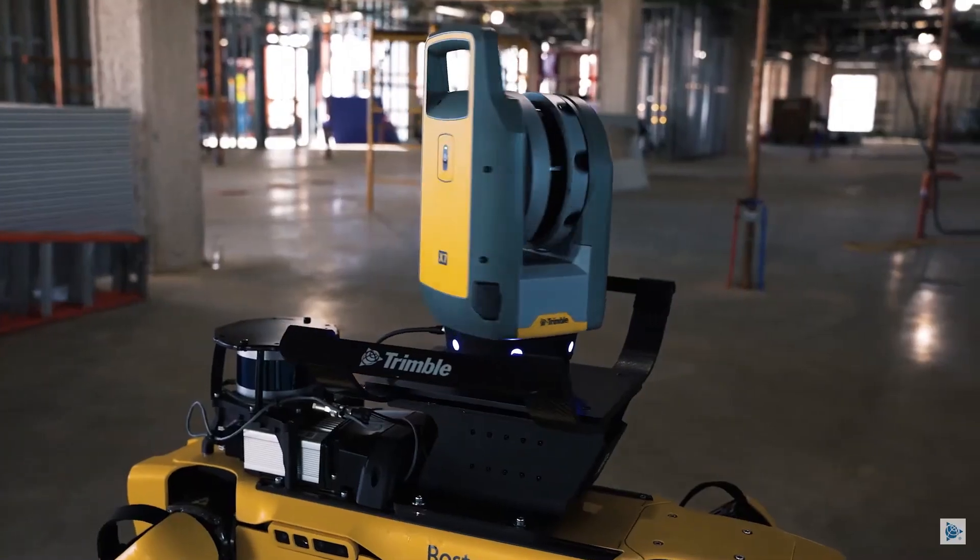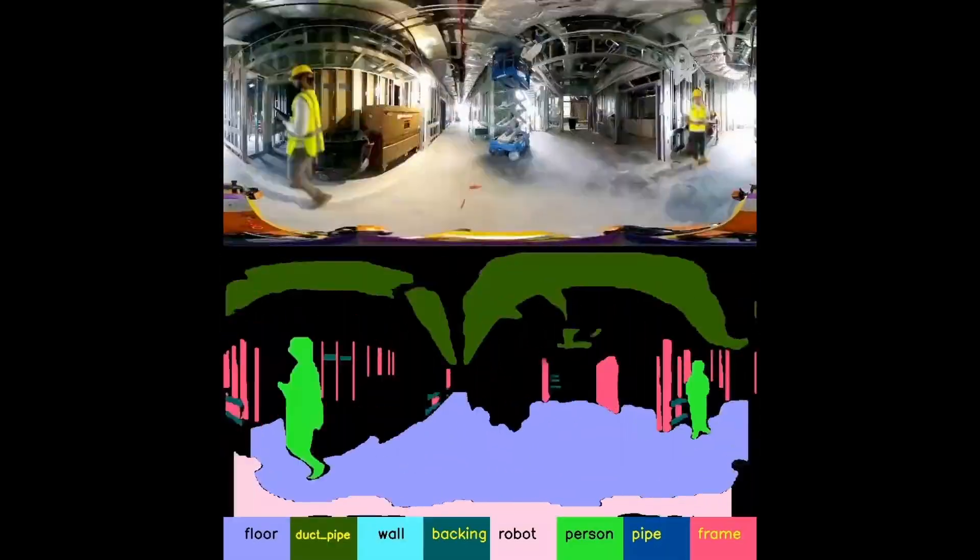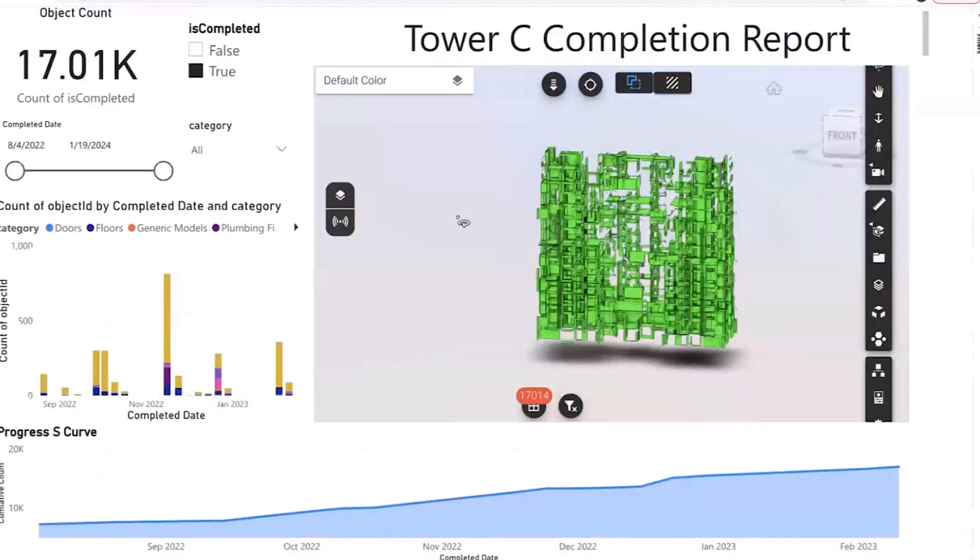Autonomous robots allow us to constantly document quality, safety, and installation across the projects, resulting in actionable data like completion reports.